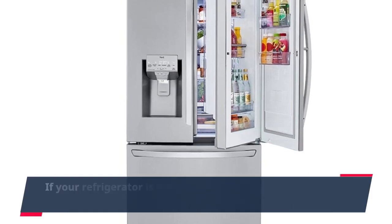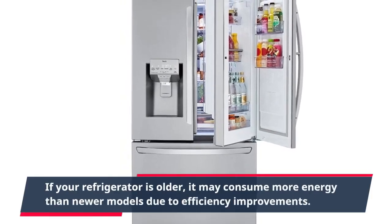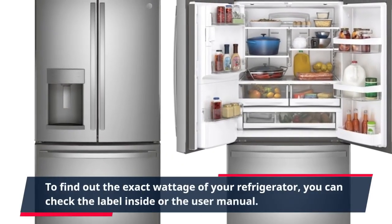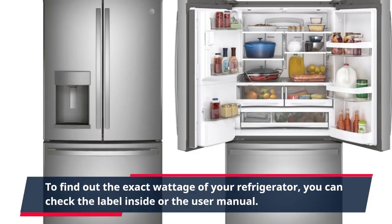If your refrigerator is older, it may consume more energy than newer models due to efficiency improvements. To find out the exact wattage of your refrigerator, you can check the label inside or the user manual.